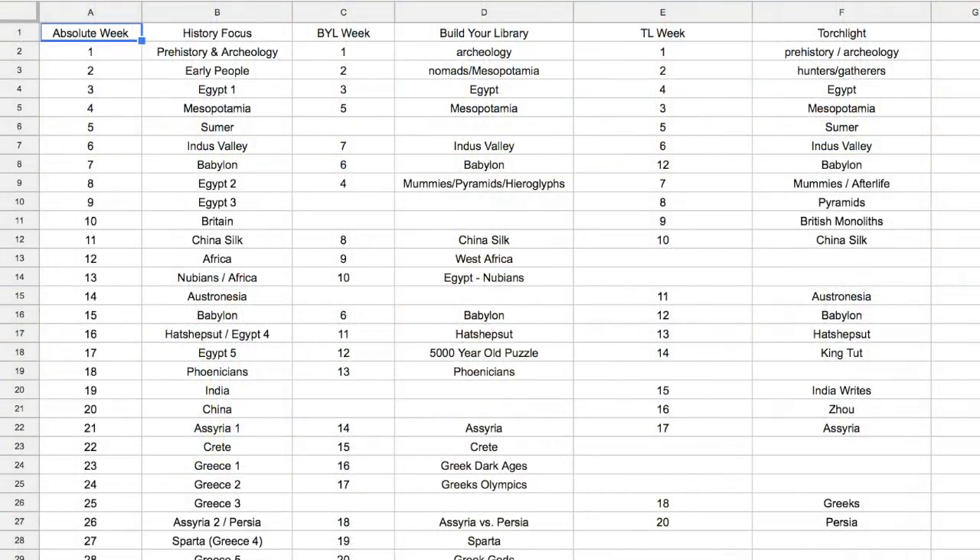The way I've woven them together is by going through all of Torchlight's weekly topics and all of Build Your Library's weekly topics and seeing how to best weave them together chronologically. For example, if Torchlight talks about Cleopatra in week 20 but Build Your Library covers Cleopatra in week 16, I merge them together so they're close to each other in my schedule. When we talk about Cleopatra, we'll do the Build Your Library week, and then the next week — or within that same week — we'll do Torchlight.